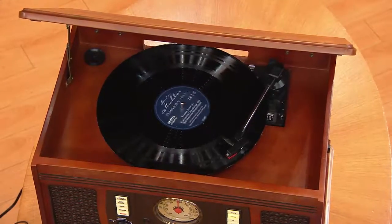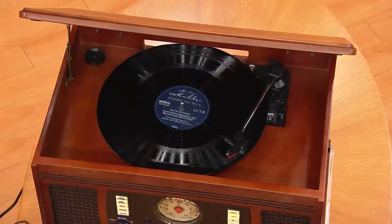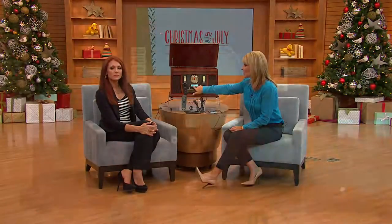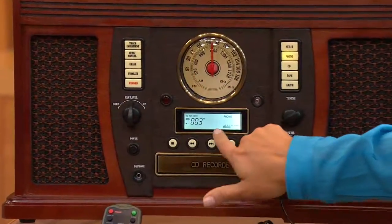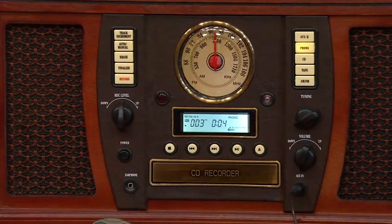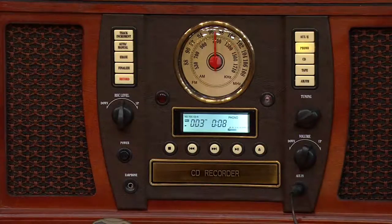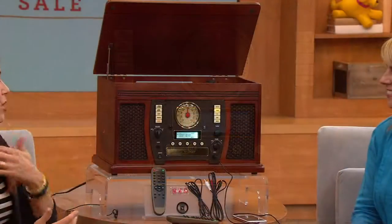It comes with extra diamond needles, which is great over the holidays when you're playing vinyl. I have a blank CD already inside — I'm creating track three, pressing play, and right now we are recording from vinyl to CD. I know your speakers at home on your TV may sound different, but this sounds phenomenal.